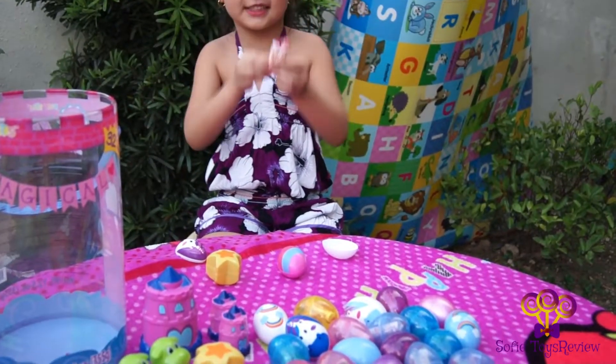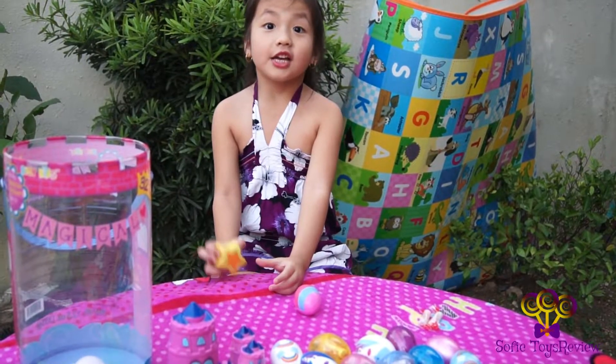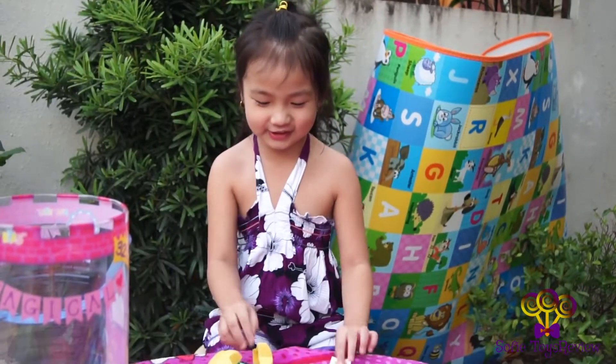Two Smarties! Now let's open this. It's a star! Stickers. Star stickers.